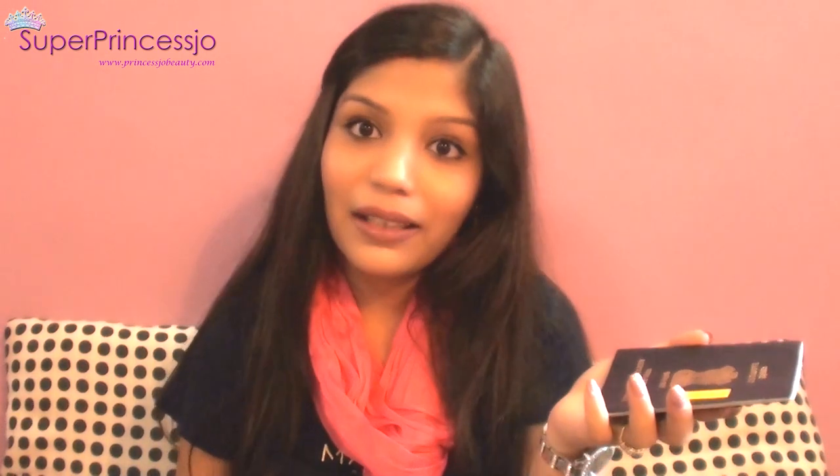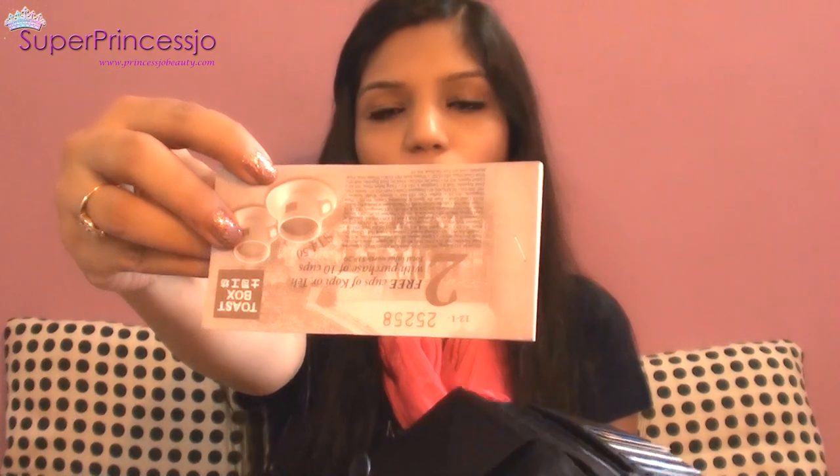I carry my passport — as an Indian I have the Indian passport — along with my travel documents, visa, and work permit in this wallet. It also has a pocket where I keep some Toast Box coupons; I love Toast Box in Singapore and buy monthly coupons for my morning tea there. I also keep some currency in this wallet.